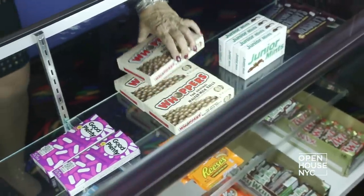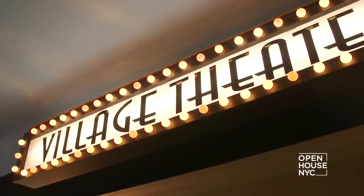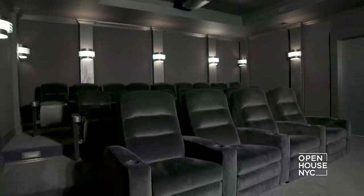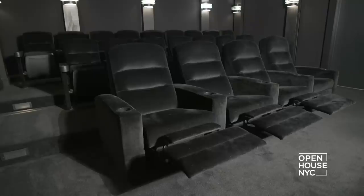Everyone likes watching movies or the big game, so I made sure that the village had a movie theater. It can seat 20 people on three rows of plush seats. One for the matinee, please! No one ever wants to leave, but if you feel like you'd like a drink, I have another place to show you.